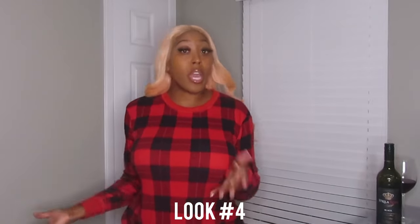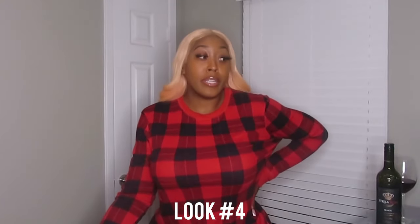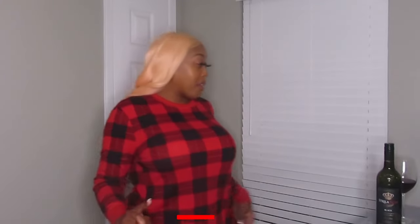Look number four is your casual Christmas-themed set. Pretty much everybody does these colors — some do black and white, some do red and black. I love this set I got from Target last year. I like Victoria's Secret pajamas too, but I'm the type of person who likes to be comfortable. This one is loose fitting — nothing too tight — and you always need a comfortable fitted pajama set.